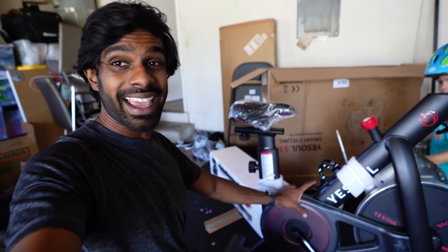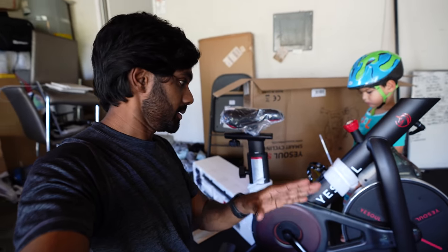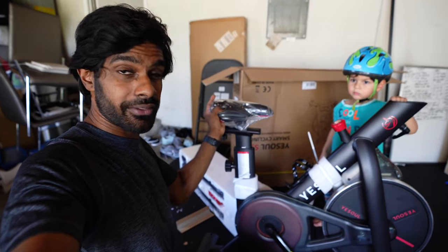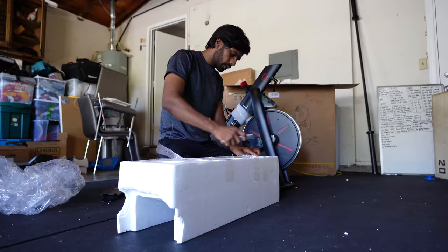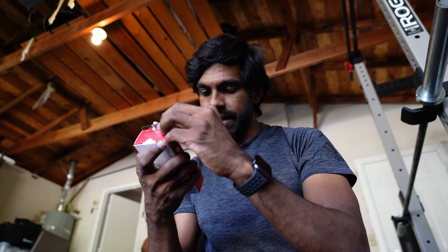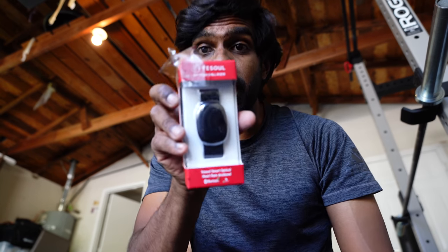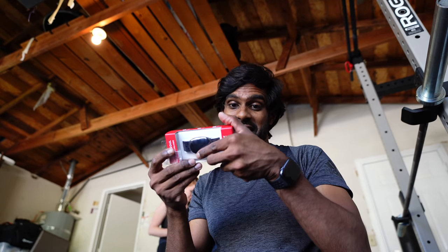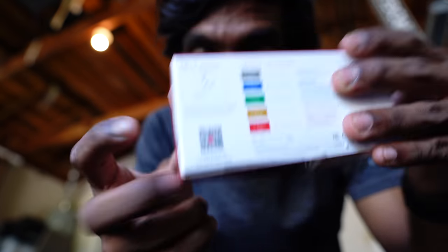Rachel's gone to run some errands so I'm going to continue fixing the bike. The first observation about the YESOUL bike is that it's really heavy — which is a good thing, not a bad thing. It means it's really sturdy. Something I just noticed that's really cool: they actually sent a YESOUL smart optical heart rate arm band. That came with the bike — I didn't even know that. Pretty cool!